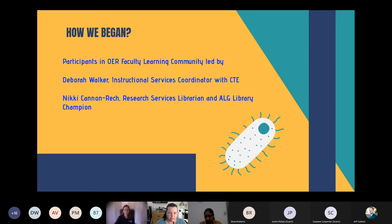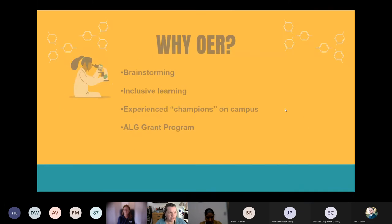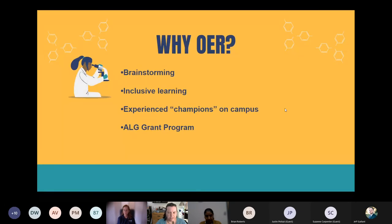Myself and Debbie Walker from CTE led this group through the six-week process, which included brainstorming about which class to tackle first, what they liked and didn't like about current materials, how many students purchased textbooks, how students interacted with course materials, and what inclusive learning meant to them. We brought in campus champions and faculty members who had already received these grants to give examples of what had been done and what was possible.